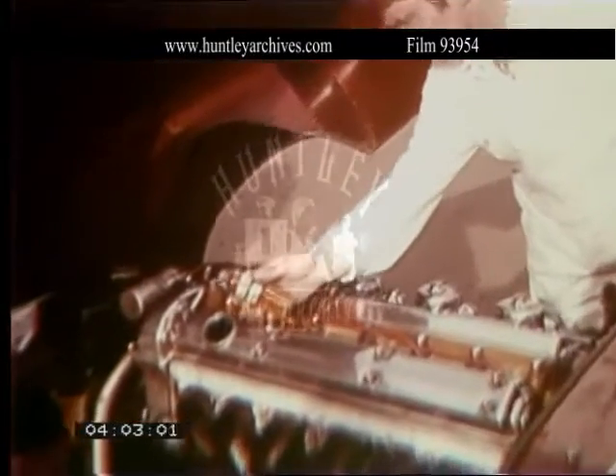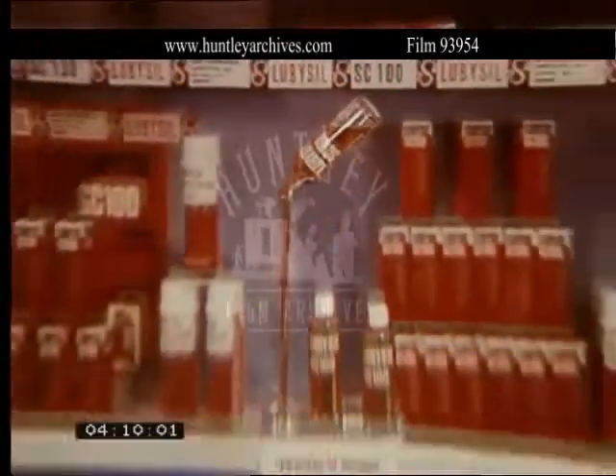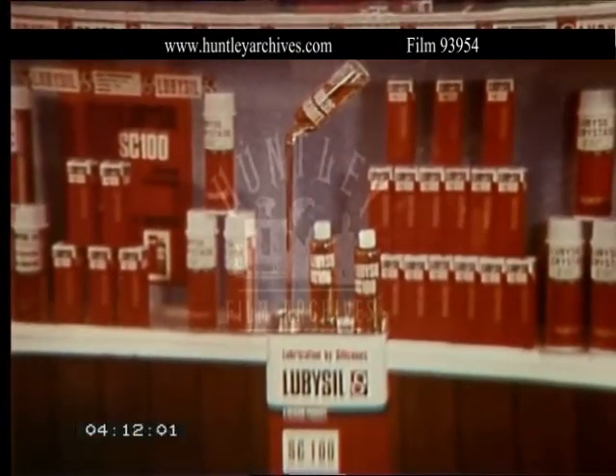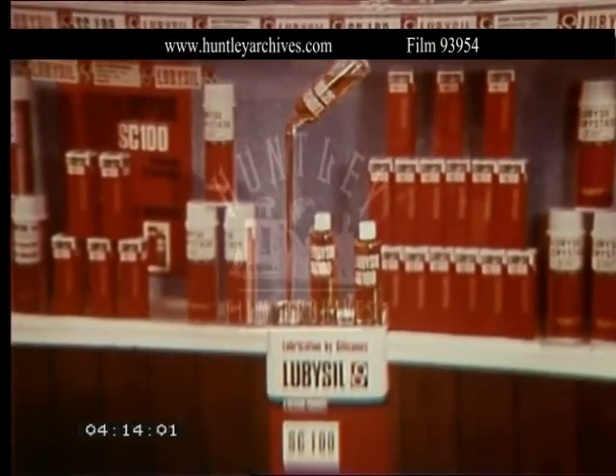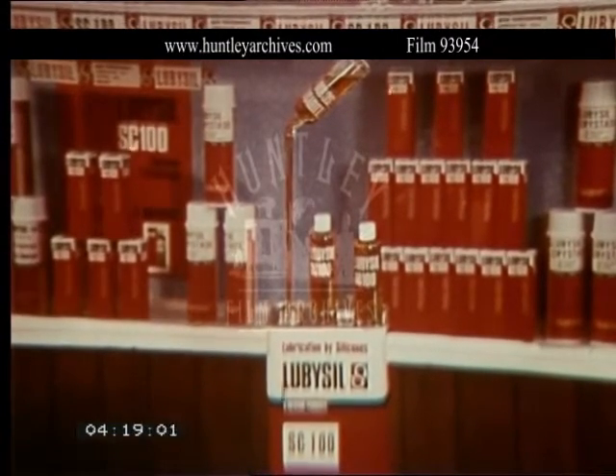Lubicill costs only 12 and 6, and even through oil changes, lasts for 10,000 miles with any make of oil. To protect against rust and corrosion, there's Lubicill 717 and Crysticill. Lubicill products from all Halfords branches or your local garage. Ask for Lubicill by name.